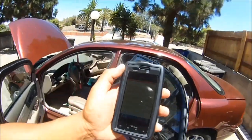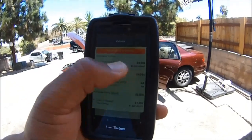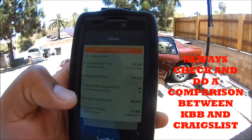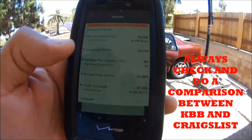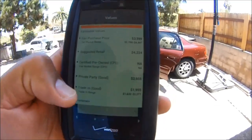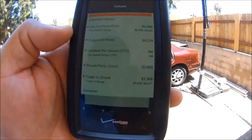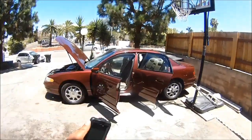You need to know the specific number in order to make the right decision on your investment. Here on Kelly Blue Book for this vehicle: fair purchase price $3,599, suggested retail price $4,224. The private party number is $2,665 — that's what this is worth. Don't worry about trade-in, I don't even look at that number.